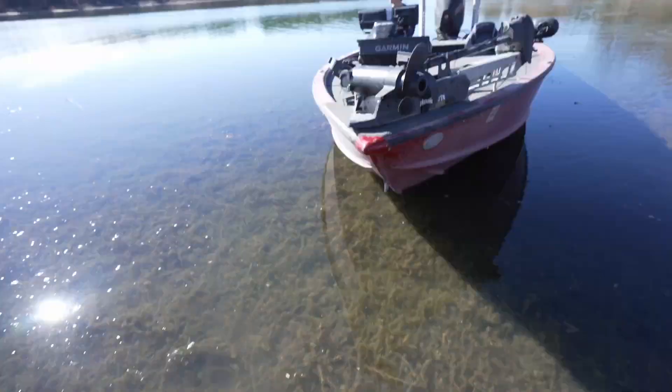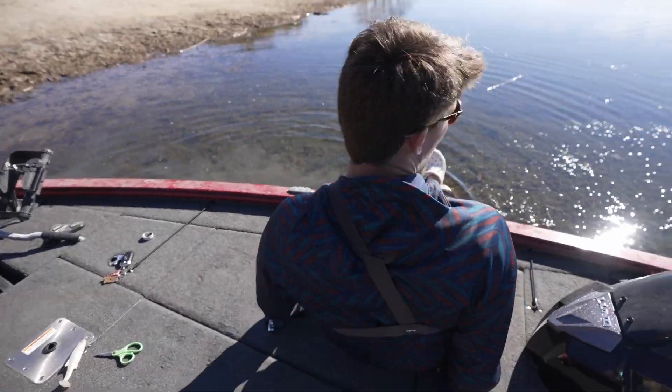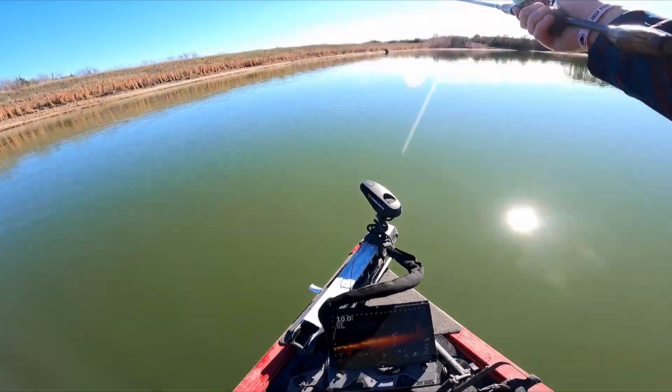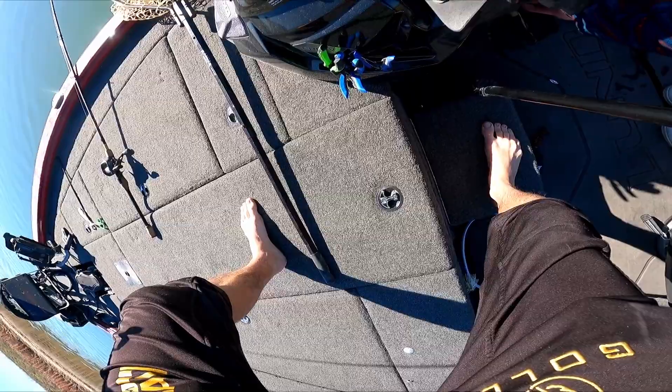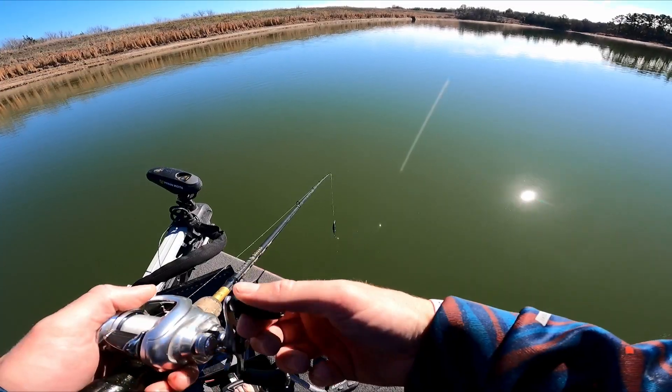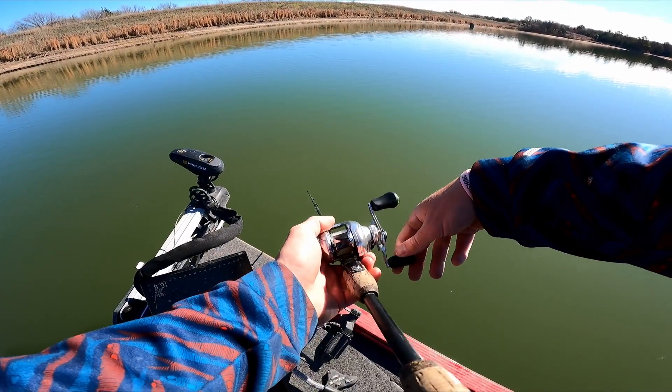We're here at the lake. Water is about 39 degrees - that's good. This is where we're hopefully going to find our new pet bass. As we were launching the boat, I saw some fish crush on bait, so that's a good sign. As long as they're feeding, that's all that matters.